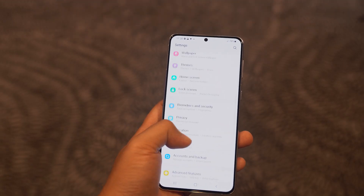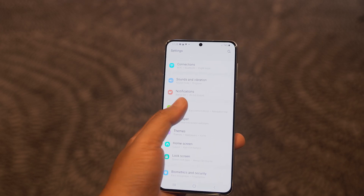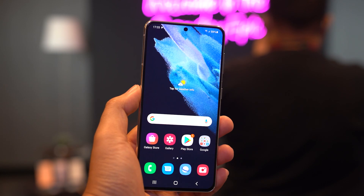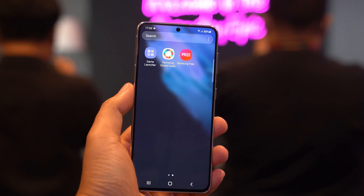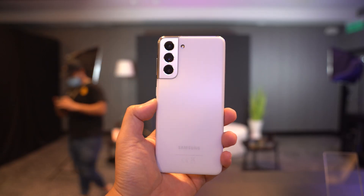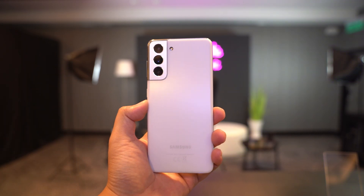Moving down the lineup, we have the Samsung Galaxy S21 and the S21 Plus. Both devices share the same Exynos 2100 processor as the Ultra, but with only 8GB of RAM. The S21 features a 6.2-inch Full HD Plus Dynamic AMOLED 2X display, while the S21 Plus features a 6.7-inch Full HD Plus Dynamic AMOLED 2X display. The S21 has a 4000mAh battery — the same as the S20 — while the S21 Plus steps up to 4800mAh.